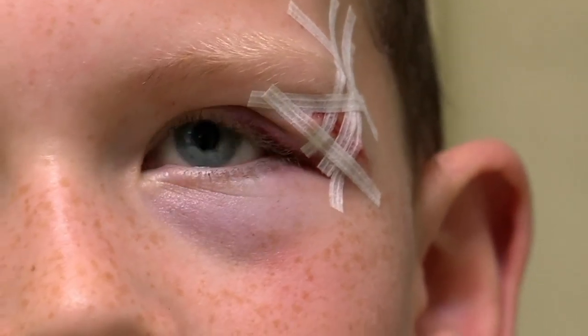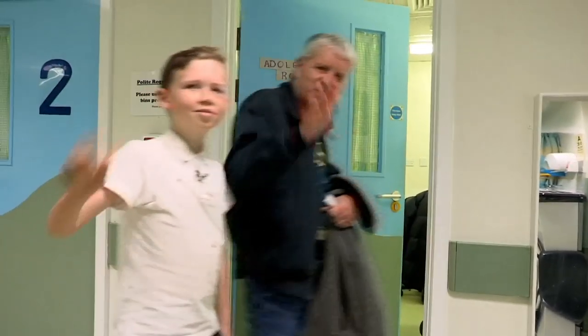So what have you learnt, fella? Make sure you know when to run, because you might get hit in the face with a cricket bat. And we wouldn't want that, would we? Bye! Bye!